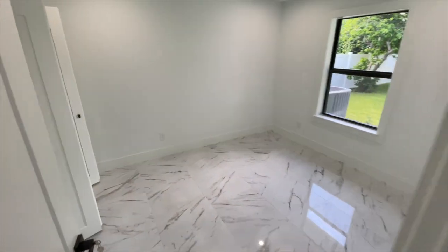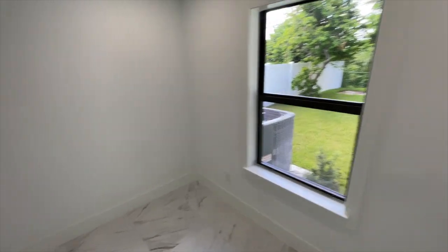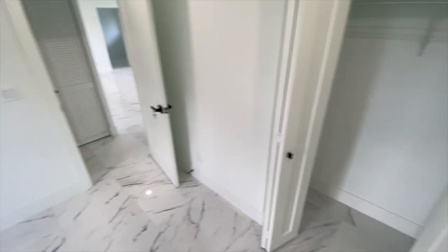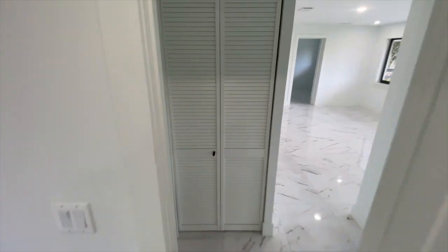Second bedroom on the left with a view of the backyard, which we'll check out in a bit. Another closet space as well — decent size. So if you do have small children, this is a nice solid bedroom for each one.